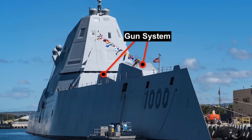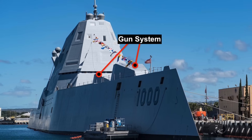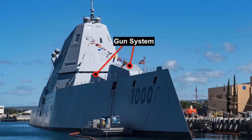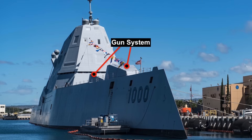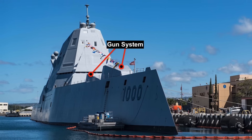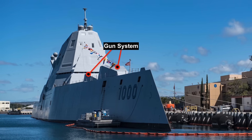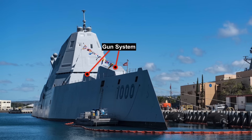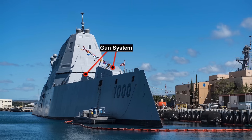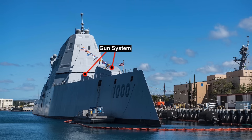The US Navy canceled the LRLAP and decided to rearm the class, shifting the focus of Zumwalt from close-to-shore to blue water engagement with the installation of hypersonic weapons. The gun system will be replaced to add hypersonic weapons. The Navy has determined that the hull can accommodate four 87-inch missile tubes. Each tube would house three Common Hypersonic Glide Bodies along with their boosters, meaning Zumwalt will be armed with a total of 12 missiles.